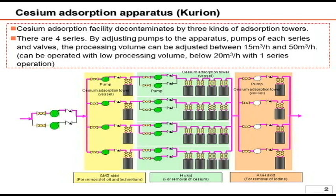The total capacity of 50 cubic meters per hour is equivalent to 1,200 tons per day. Looking at each series, the first portion of the cesium absorption tower is called the SMZ skid, which contains a float stone and removes oil and impurities such as technetium. The next portion with the four vessels is called the H skid, which absorbs cesium. The last is the AGH skid, which removes iodine.